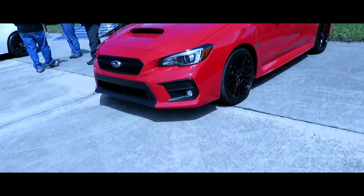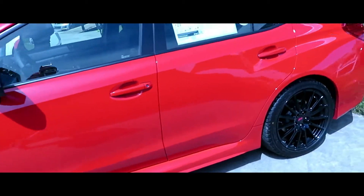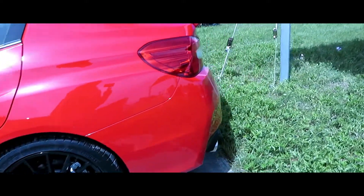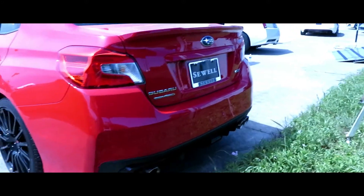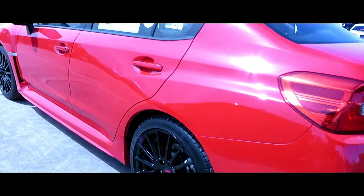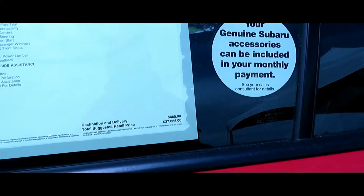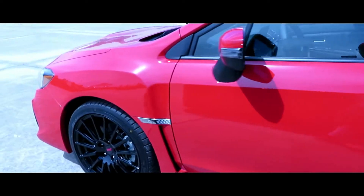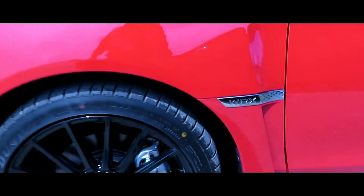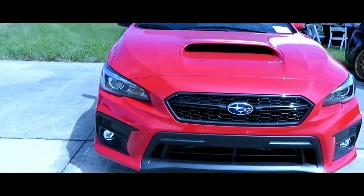We got the Subaru WRX right here y'all. Nice, nice. And for this they want $37,888 — the WRX. Good.